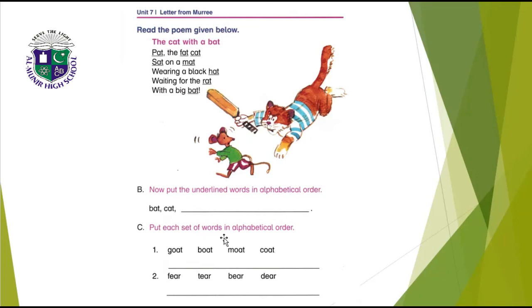Put each set of words in alphabetical order. First set: B comes first in alphabets, so write boat, then coat, then goat, and last moat — M-O-A-T. Second set: bear, deer, fear, or tear. Write bear first, then deer, then fear, and last tear.